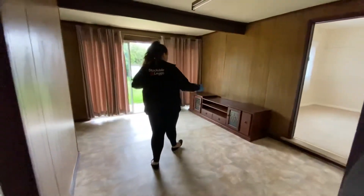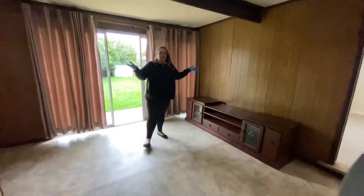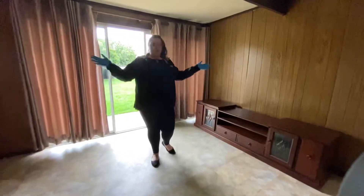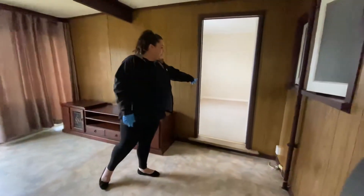In here the world is your oyster. You can have a second lounge room, you can have a study, you can have a home office, you can have a creative arts room — whatever you wish, you could do it in this room. We also have the third bedroom through here, so second and third bedrooms are both in this area.